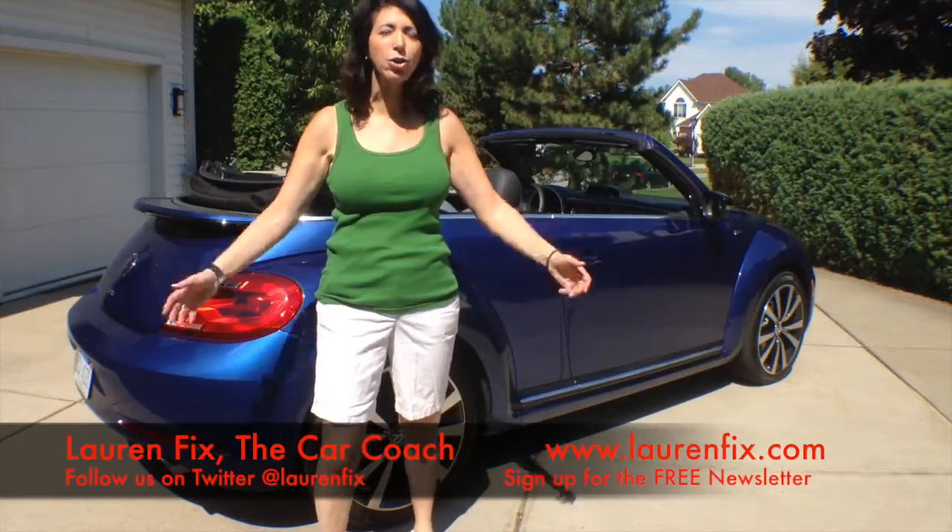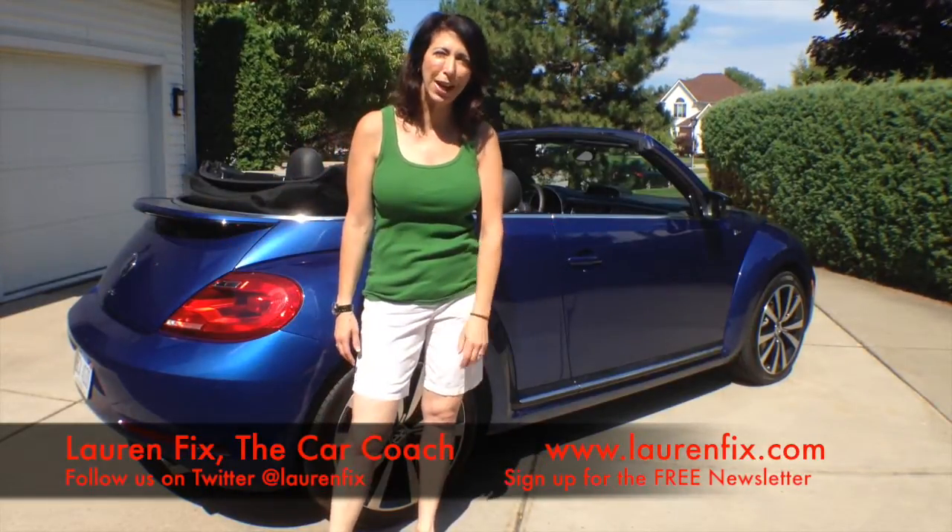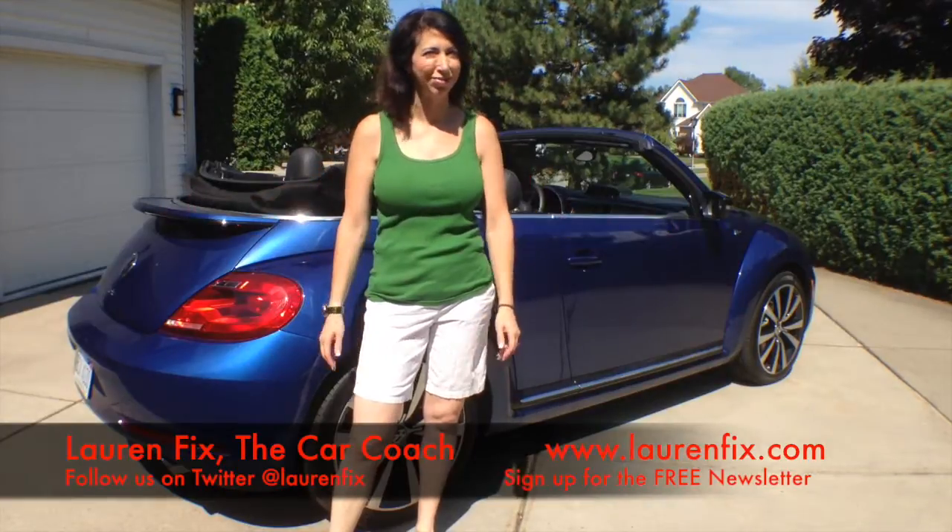For more information on this car and a lot of others, check out my website, laurenfix.com. I'm Lauren Fix, the Car Coach. We'll see you there.